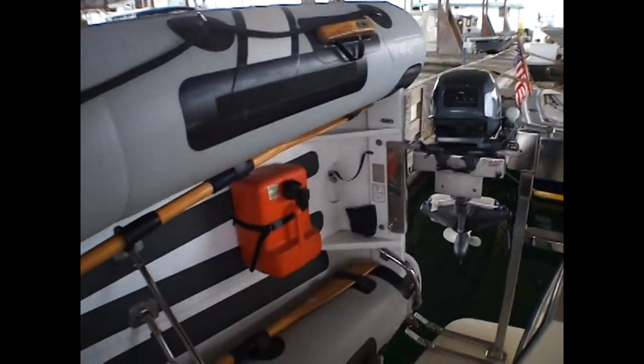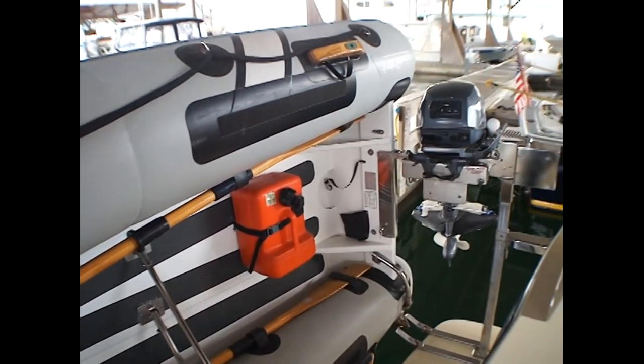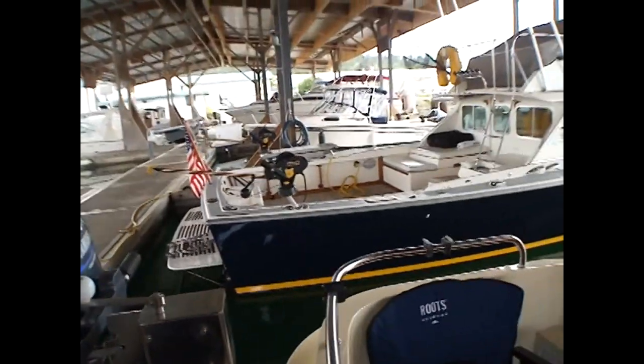First of all, we've got this very nice custom-built dinghy — aluminum bottom with a davit system and hand crank. It lowers into the water; you can get in it while it's still attached to the transom or the swim step.